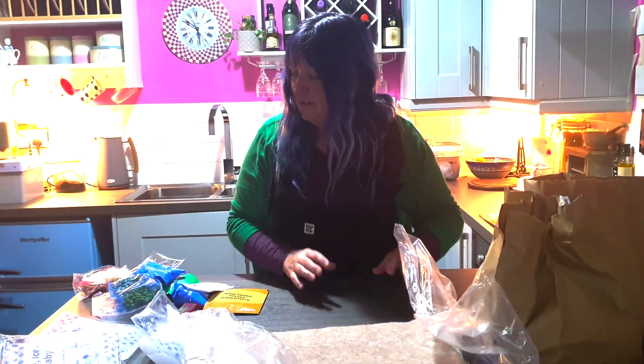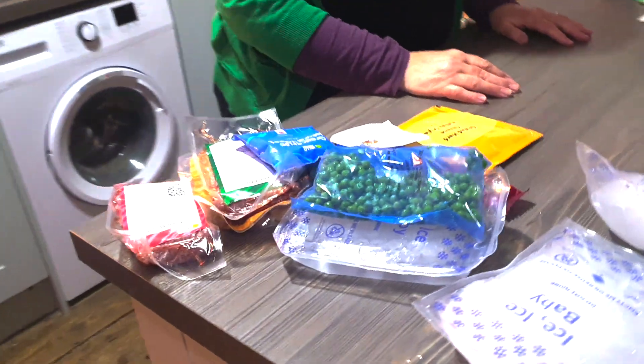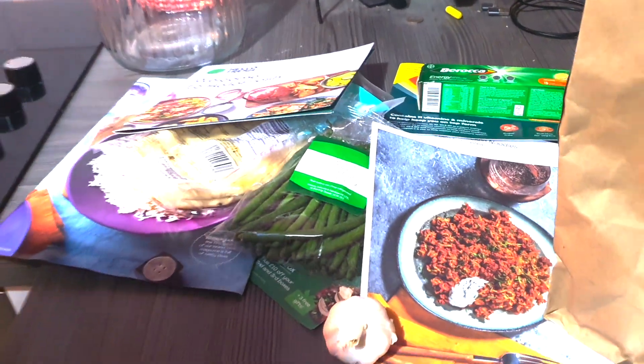So there's all our things. For me it's quite exciting - I always thought I'd like to go on that programme Ready, Steady, Cook, where you get all the ingredients. This could be your opportunity! So shall we come back and cook something? We'll cook something and post that after.